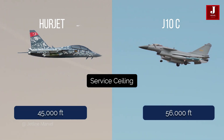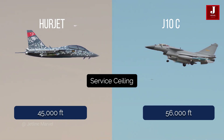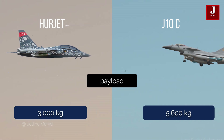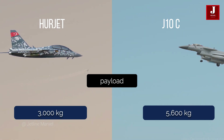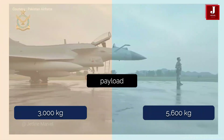The J-10C has a greater service ceiling of roughly 56,000 feet, whereas the Herjet is planned to reach 45,000 feet. The Herjet has a maximum payload of 3,000 kilograms, whereas the J-10 has external stores capacity of roughly 5,600 kilograms.